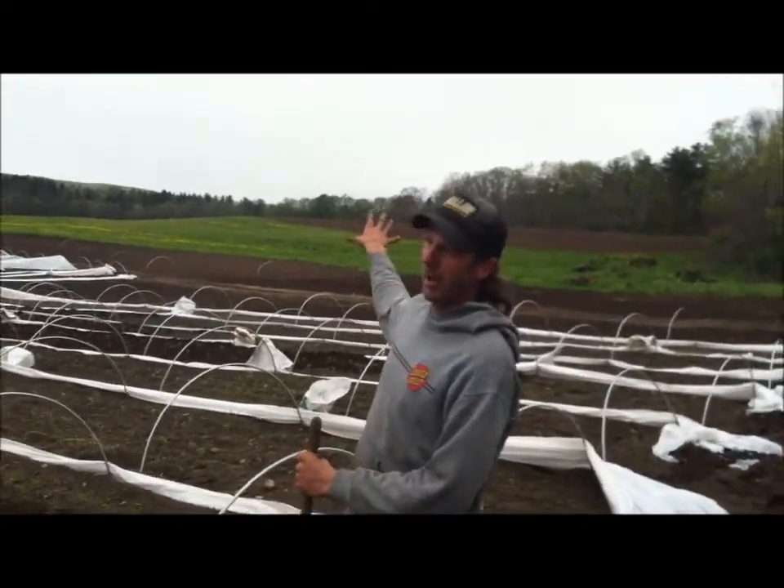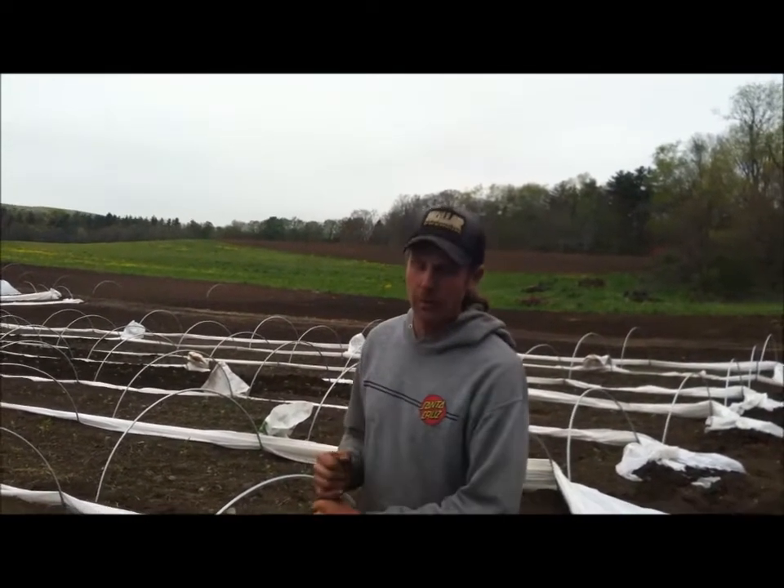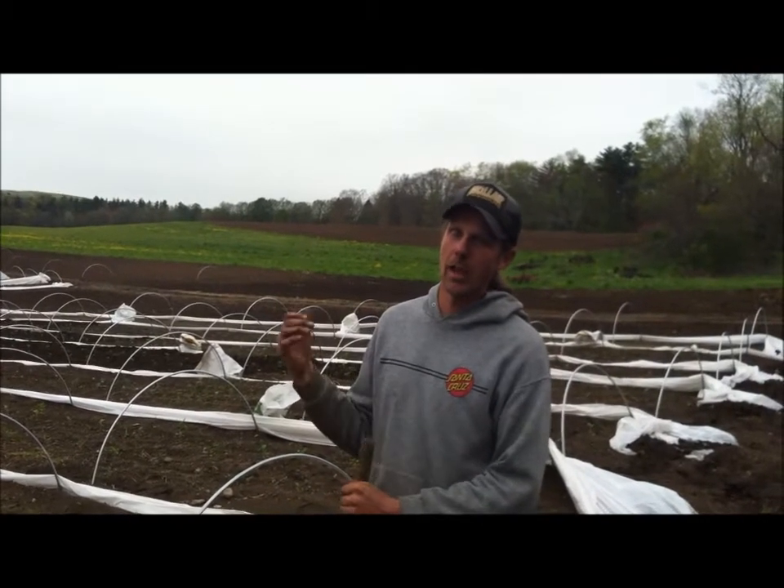Back here is my grain and hay rotation that I've been doing for four years. This will be my fifth year growing grain in a long-term organic rotation with hay crops.